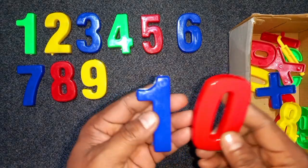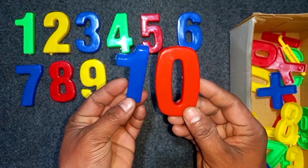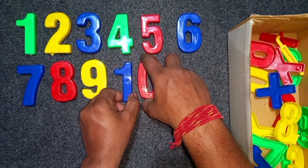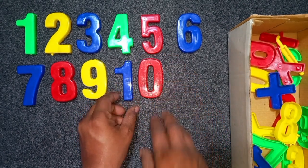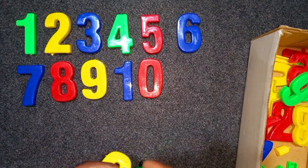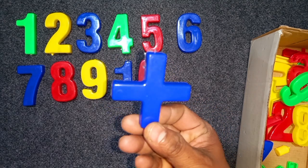Blue and red. Blue and red, ten. Blue and red, ten. Blue and red. Wow! Blue color, ten. Blue color, ten.